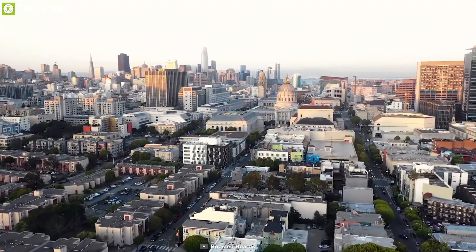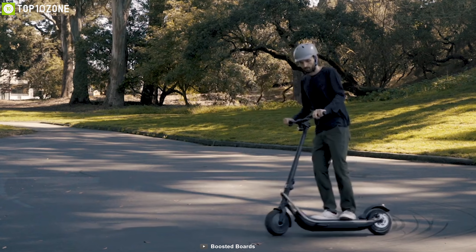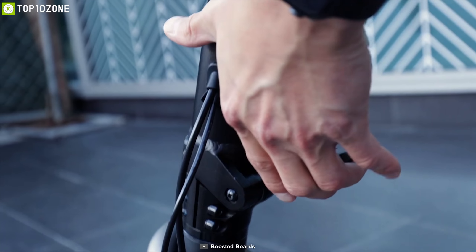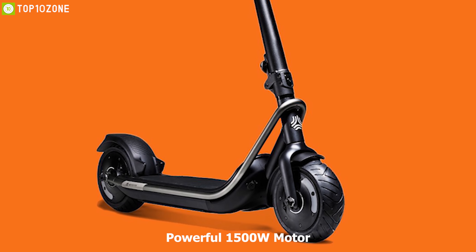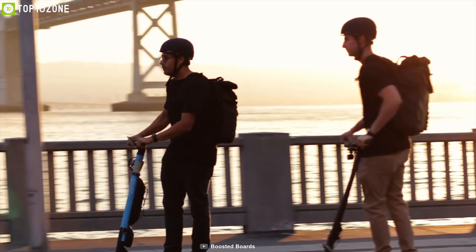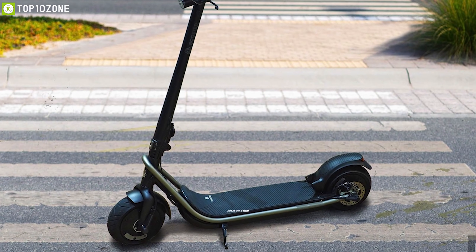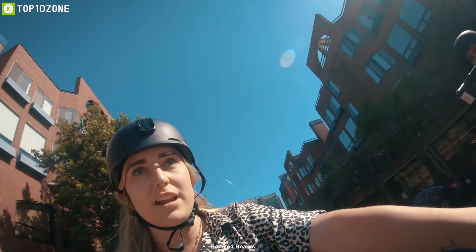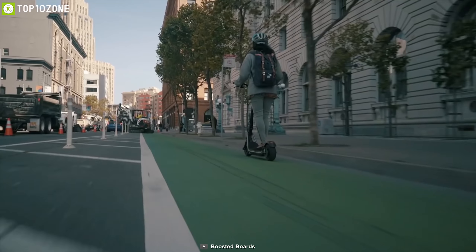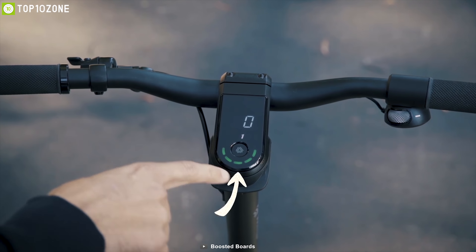Every day we have to travel a substantial distance on the bus or train to reach our workplace, which can be a hassle. Meet the Boosted Rev, a sleek and stylish electric scooter built to make your everyday trip joyful. It comes with a powerful 1,500-watt motor that lets you achieve a top speed of 24 miles per hour. It packs a lithium-ion battery that provides a maximum range of up to 22 miles on a single charge, and it comes with three riding modes and an LCD display showing the scooter's current status.